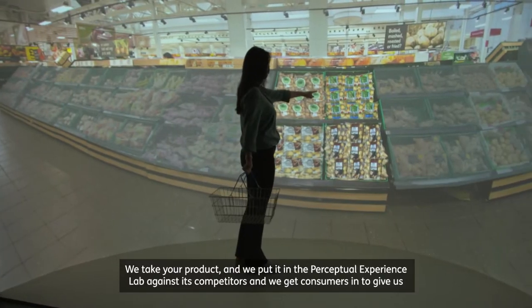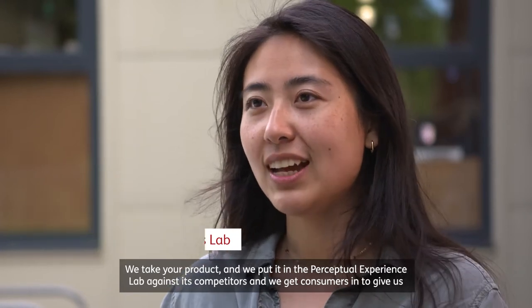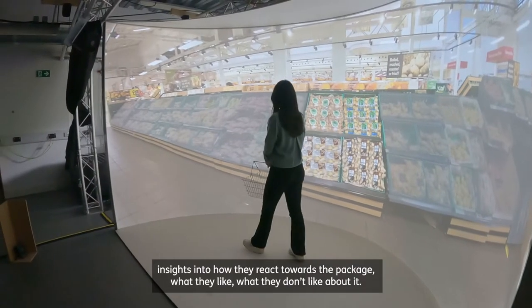We take your product and we put it in the Perceptual Experience Lab against its competitors, and we get consumers in to give us insights into how they react towards the package — what they like, what they don't like about it.